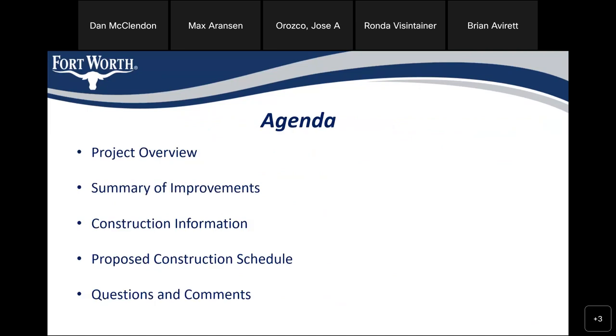On the agenda, we'll be talking about the project overview, the summary of improvements, construction information, proposed construction schedule, and at the end we'll have questions and comments.